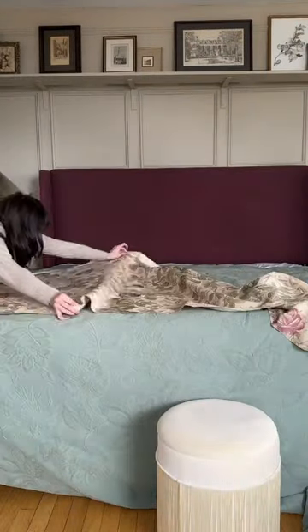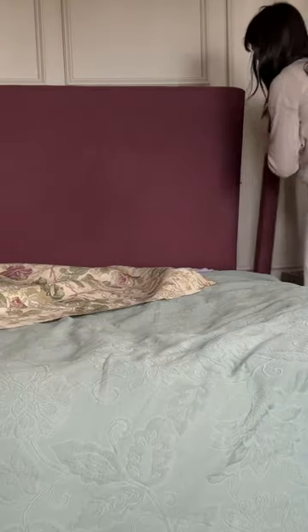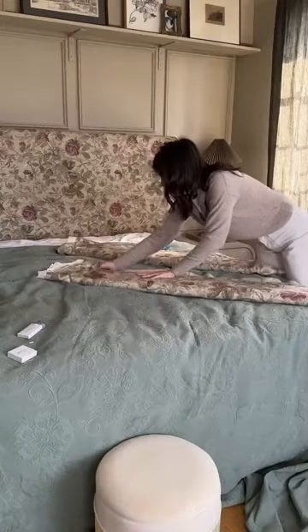This bedroom has been lacking something ever since spring started, and I recently remembered this floral fabric that I've been saving for a year. I first saw it in a dressing room and immediately went home to hunt it down on the internet. It was discontinued old Ralph Lauren fabric, but I was able to find some on Poshmark.